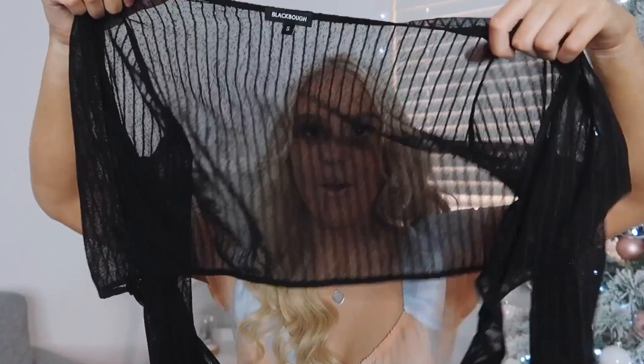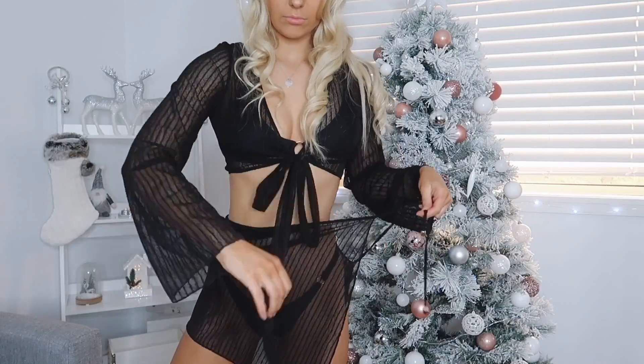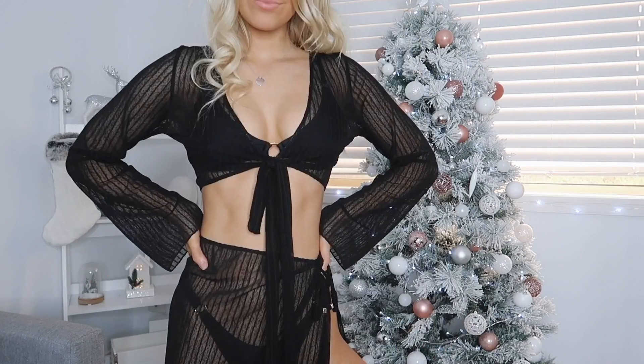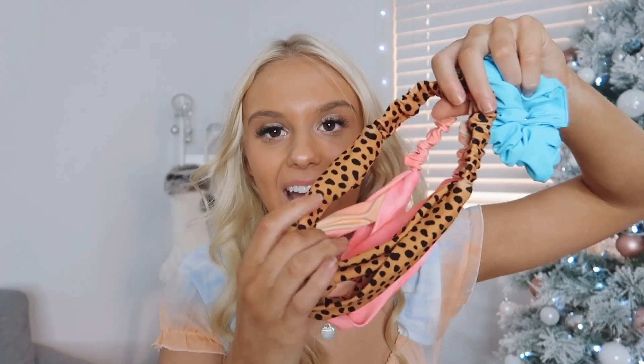I also have this really cute beach cover-up — it's a black long-sleeve tie-up top, and they also have a matching skirt that ties up around your waist, which I think is so cool. It is see-through so you do have to wear something under it — I just wear a black bikini and it looks so cute. They also have it in white which I'm very tempted to get. It's just so fun and the perfect beach cover-up. They also have accessories — a blue scrunchie that matches my blue bikini, and two headbands that match my leopard bikini and rainbow paddle pop bikini.